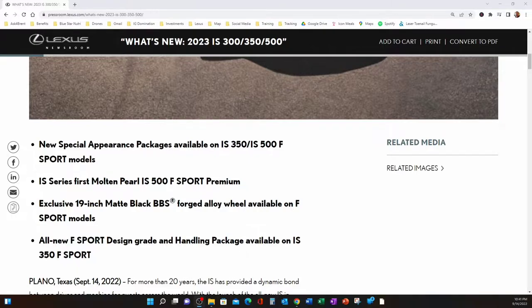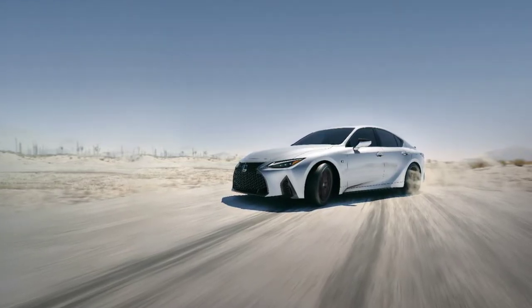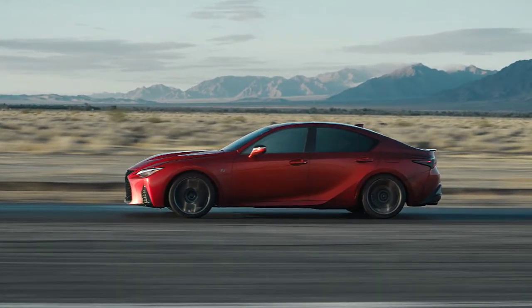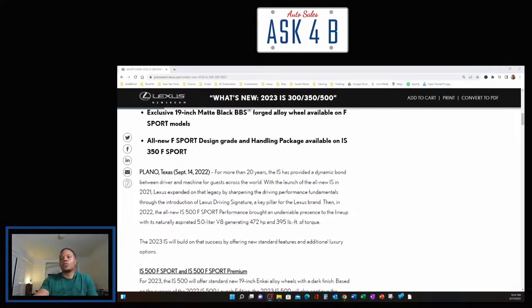For more than 20 years the IS has provided a dynamic bond between driver and machine across the world. With the launch of the all-new IS in 2021, Lexus expanded on that legacy by sharpening driving performance fundamentals through the introduction of Lexus Driving Signature — a key pillar for the brand. Then in 2022, the all-new IS 500 Sport Performance brought an undeniable presence to the lineup with its naturally aspirated 5.0-liter V8 generating 472 horsepower and 395 foot-pounds of torque.